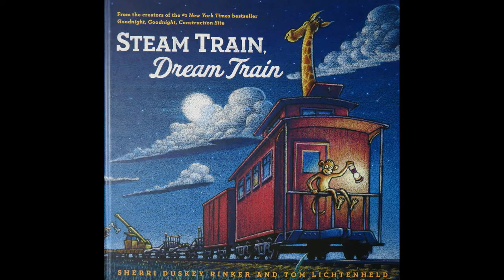Welcome to Reading Out Loud for Kids. Today we are reading Steam Train Dream Train. I hope you read along and enjoy the story.